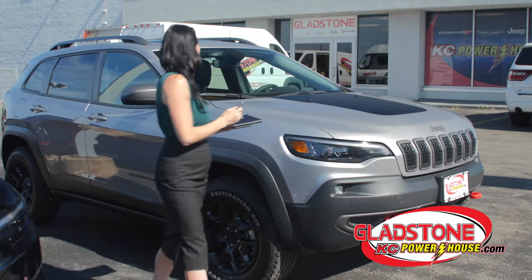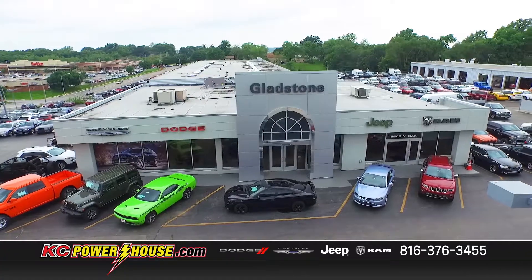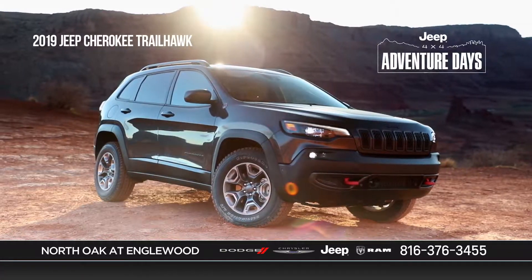The Jeep Cherokee Trailhawk from KC Powerhouse is the perfect combination of brains and brawn. Gladstone Dodge Chrysler Jeep Ram always has the perfect choice for your driveway makeover.